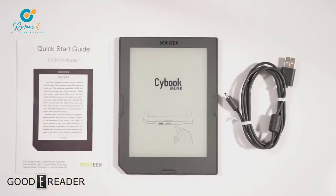Stay tuned to our YouTube channel for full and comprehensive reviews. For goodreader.com, my name is Michael, this is Peter. Everybody take it easy.